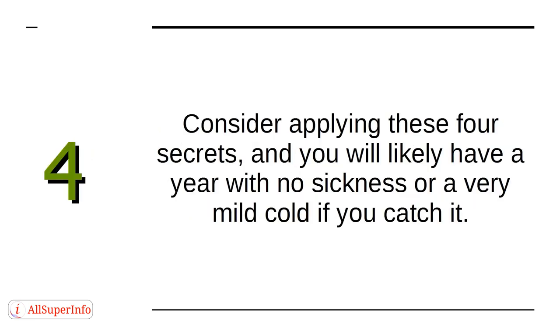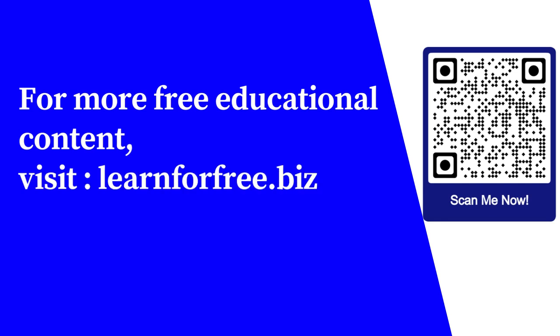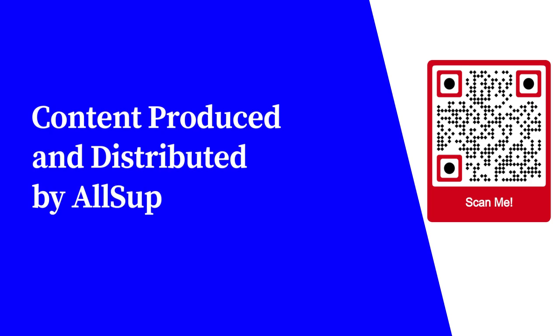Consider applying these four secrets, and you will likely have a year with no sickness or a very mild cold if you catch it. For more free educational content, visit learnforfree.biz. Content produced and distributed by AllSuperInfo.